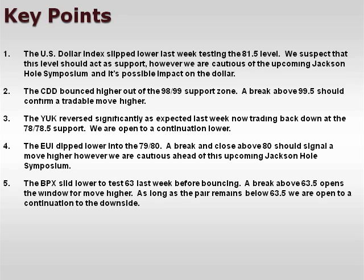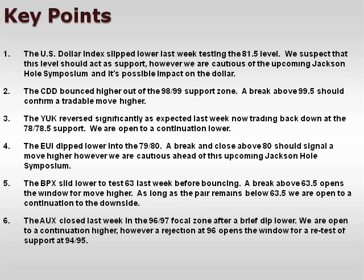The BPX slid lower to test 63 last week before bouncing. A break above 63.5 opens the window for a move higher. As long as the pair remains below 63.5, we are open to a continuation to the downside. The AUX closed last week in the 96-97 focal zone after a brief dip lower. We are open to a continuation higher. However, a rejection at 96 opens the window for a retest of support at 94-95.